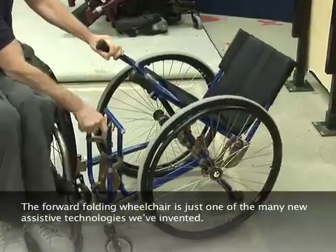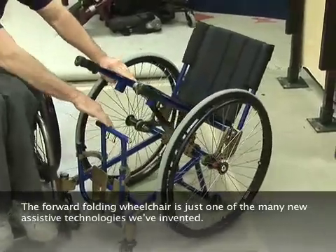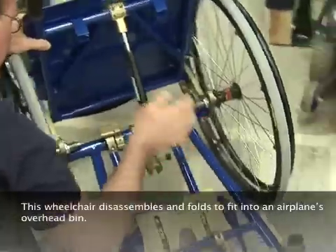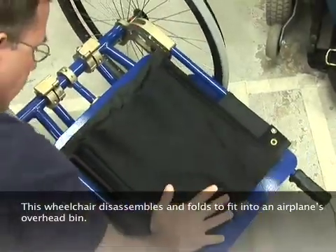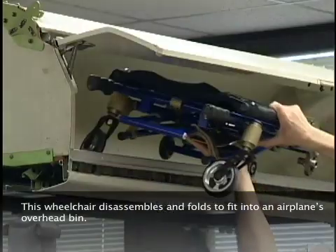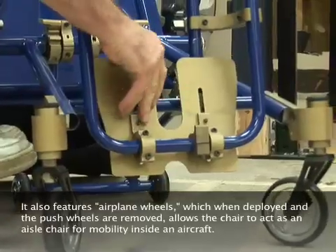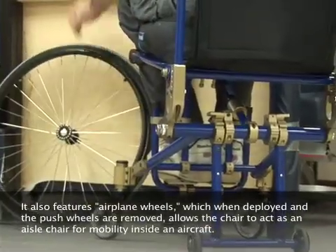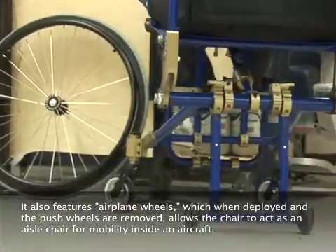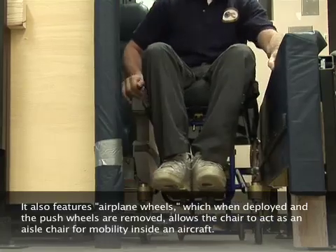The forward folding wheelchair is just one of many new assistive technologies we've invented. This wheelchair disassembles and folds to fit into an airplane's overhead bin. It also features airplane wheels, which when deployed and the push wheels are removed, allows the chair to act as an aisle chair for mobility inside an aircraft.